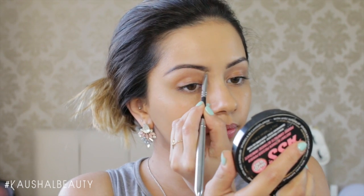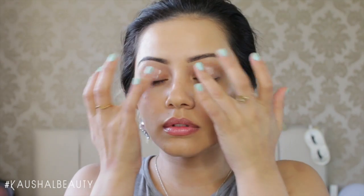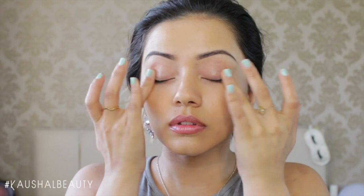Moving on to my eyes, I'm using the NYX Shadow Base as an eyeshadow base on both of my eyelids. I apply it using the doe-foot applicator and then blend it all away.